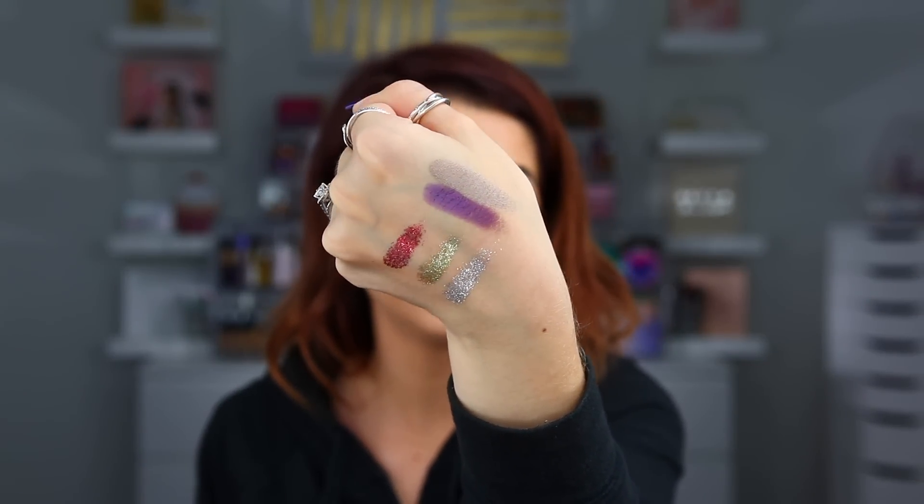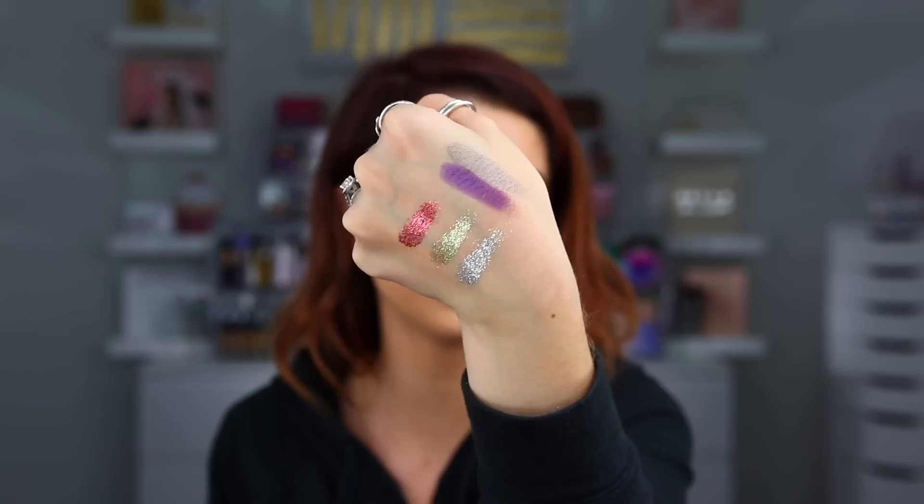I'm kind of excited to see what the pressed glitters swatch like because glitters always swatch so amazingly. So here's the inside — super, super pretty. Let me swatch a couple of these glitters. I love palettes that also have loose glitters because they're just easier to use. I'm going to swatch a couple of the glitters and then a few of the metallic shades as well. That one is very pigmented. The glitters are so, so pretty — the swatches are absolutely gorgeous. And those metallics actually look really nice as well. That purple is beautiful. Let me know if you guys want to see that in the first impressions.